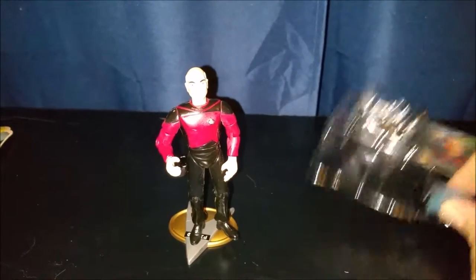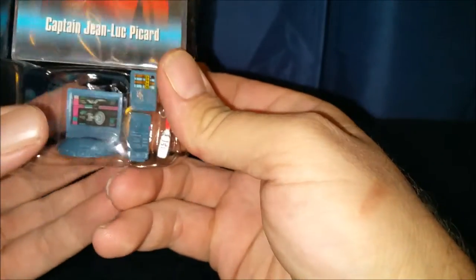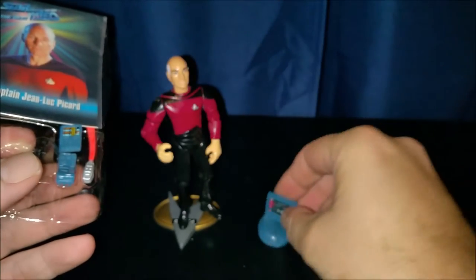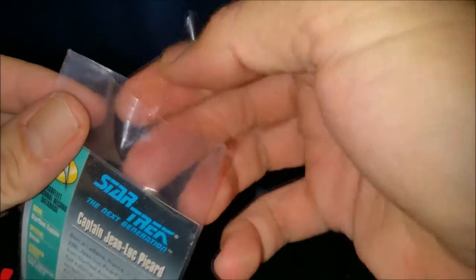Let's take a look at some of the accessories. So we've got the personal access display — looks like it's got a schematic of the Enterprise on it, which is pretty cool. And then let's get the card out of the way. The card's a little warped too, but I think if I put it under some heavy books for a few days it should come out nice and flat.